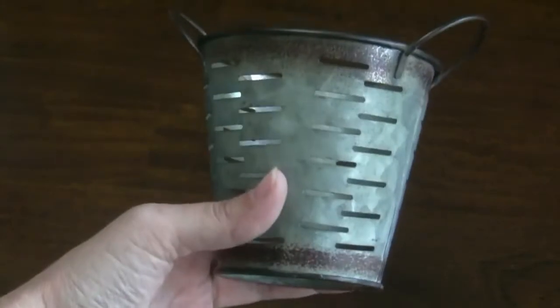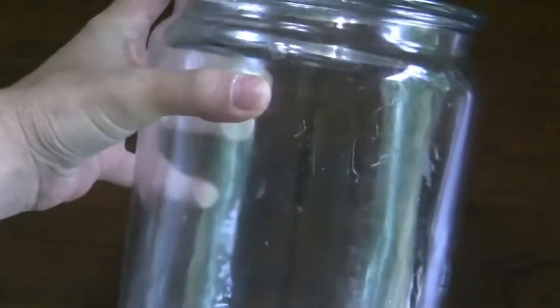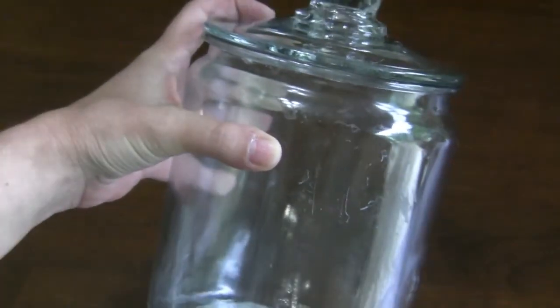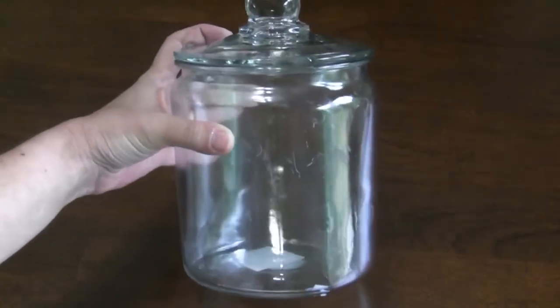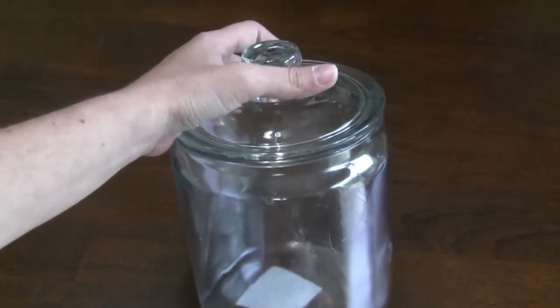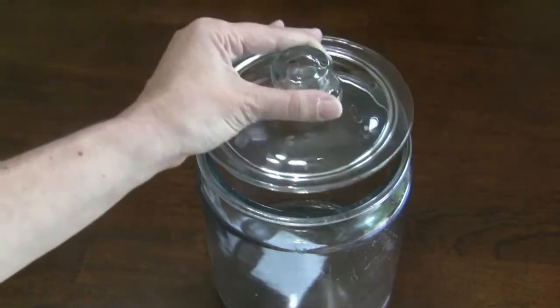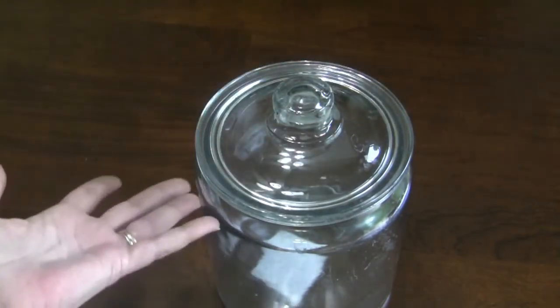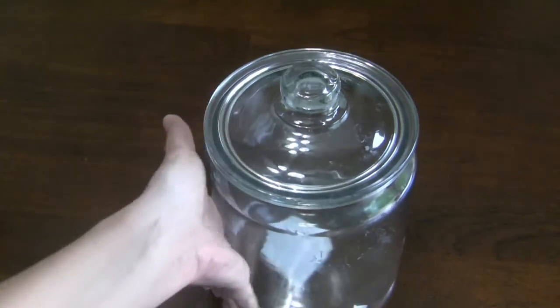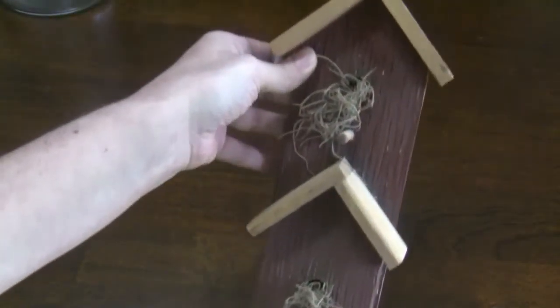I also picked up this glass jar — it's actually smaller than it appears on camera; I just got a lot of glare off the windows. It's got some sticky residue from tape, but it's just one of those glass jars you can find at Walmart for like three or four dollars. It's just the height of my palm, and I got it for 50 cents.